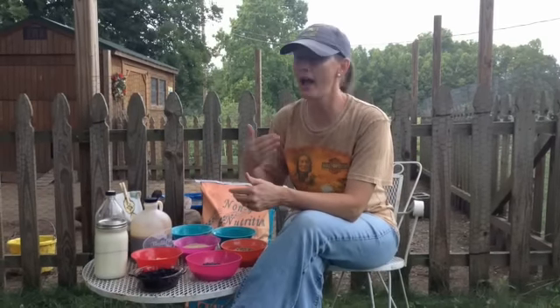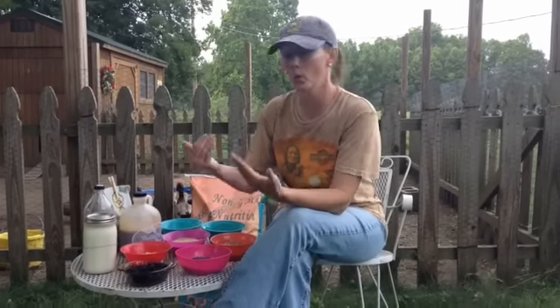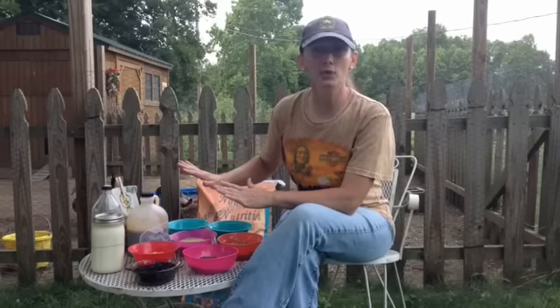What we suggest to you always, in terms of how we raise our animals, is: always do your own homework. You need to do what's appropriate, what you feel right about doing, and what's available in your area. What I tell you works up here doesn't mean it's what you're going to do somewhere else. So always do your own homework.